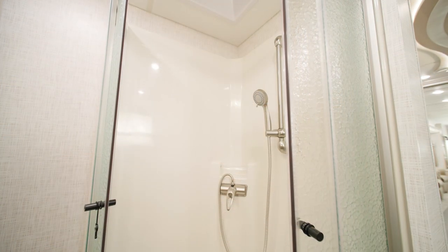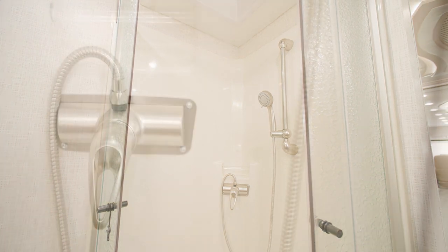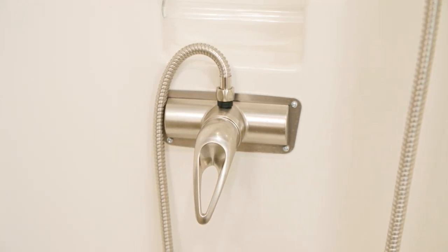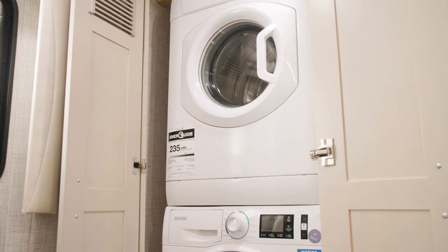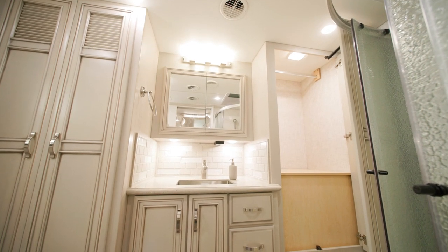The bathroom features a 35-inch radius shower. You can add an optional Truma AquaGo Continuous Flow Water Heater to keep warm water flowing throughout your coach, as well as an optional Splendide two-piece stacked washer and dryer seen here, and a linen storage unit to help suit your travel needs.